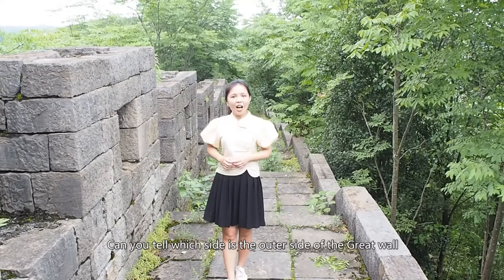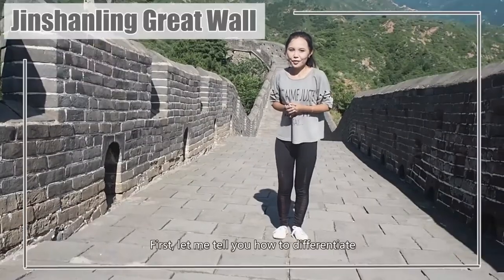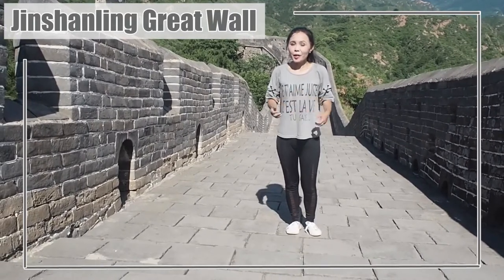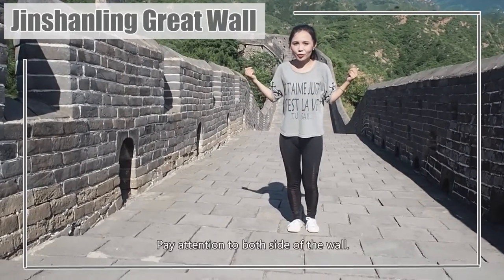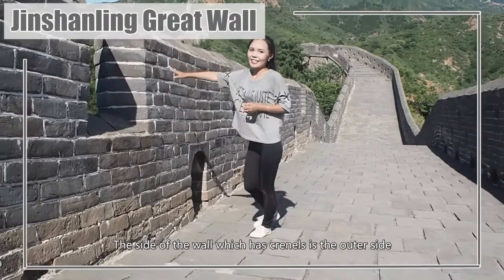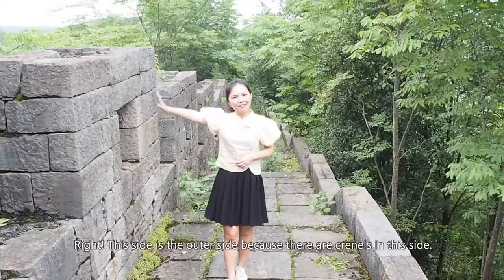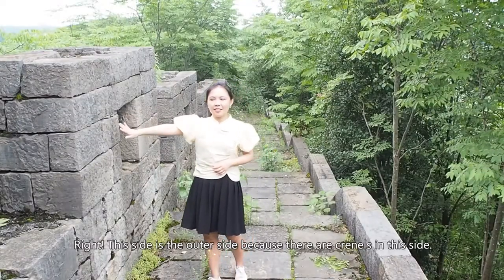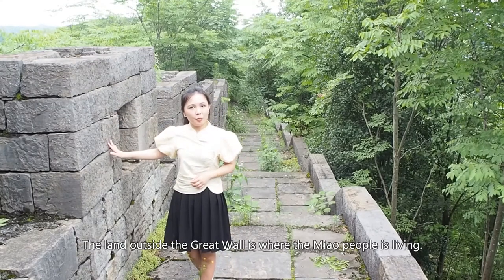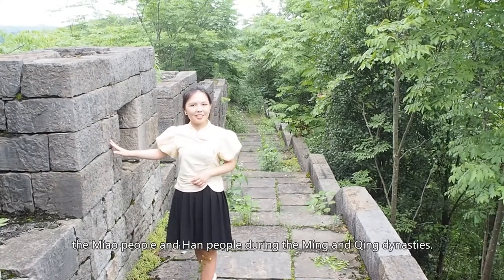Can you tell which side is the outer side of the Great Wall and which is the inner side? The side of the wall that has crennels is the outer side, because that's the side facing the enemy. This side is the outer side because there are crennels here. The land outside the Great Wall is where the Miao people were living. The Great Wall was built to separate Miao and Han people during the Ming and Qing Dynasties.